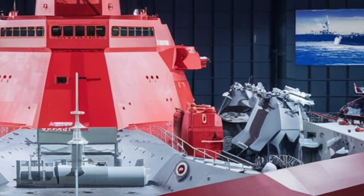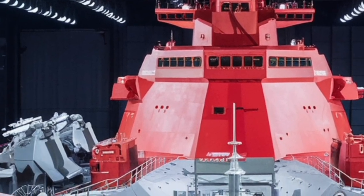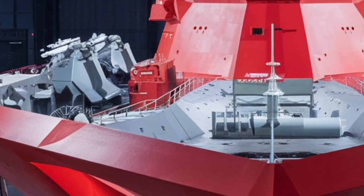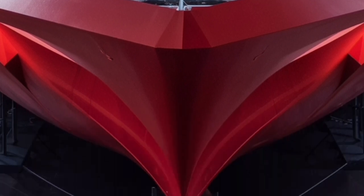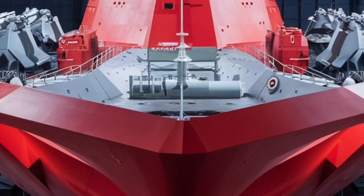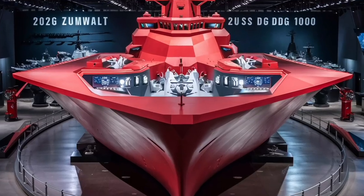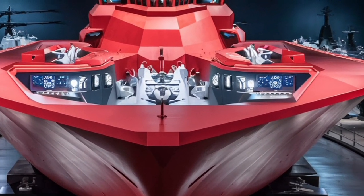By 2026, the Zumwalt-class destroyers, including the USS Zumwalt itself, are undergoing upgrades to expand their role even further. One of the most notable developments is the integration of hypersonic missile systems. These weapons, capable of flying at more than five times the speed of sound, will allow the Zumwalt to strike high-value targets from incredible distances with unprecedented speed and precision. This transformation positions the Zumwalt not just as a destroyer, but as a strategic strike platform capable of influencing conflicts far beyond the coastline.